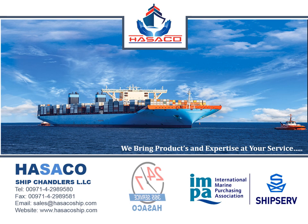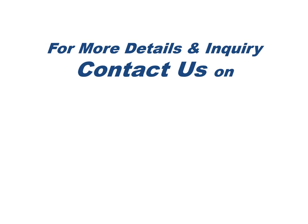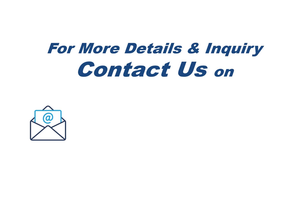We provide services 24 hours and 365 days. For more details you can contact us at email address sales@hasakoship.com. Thank you for watching this video.